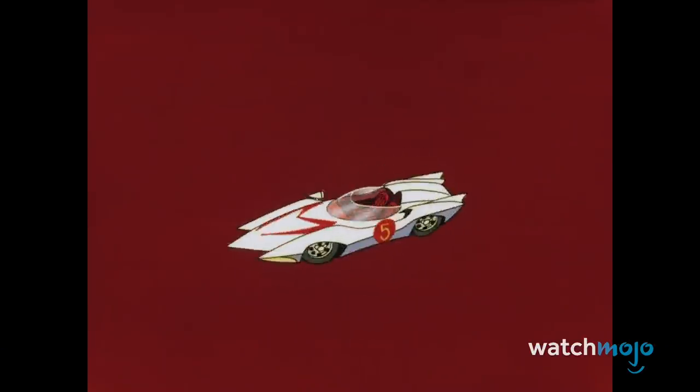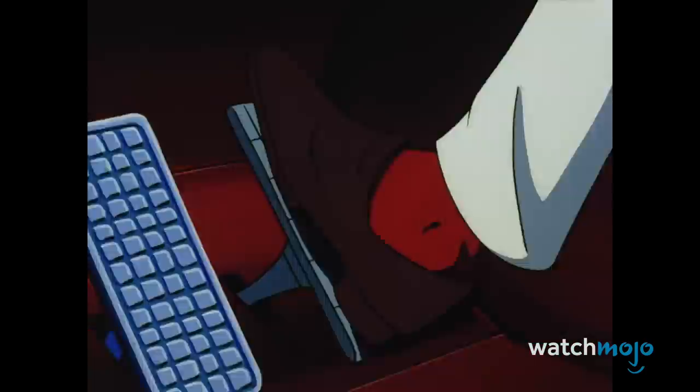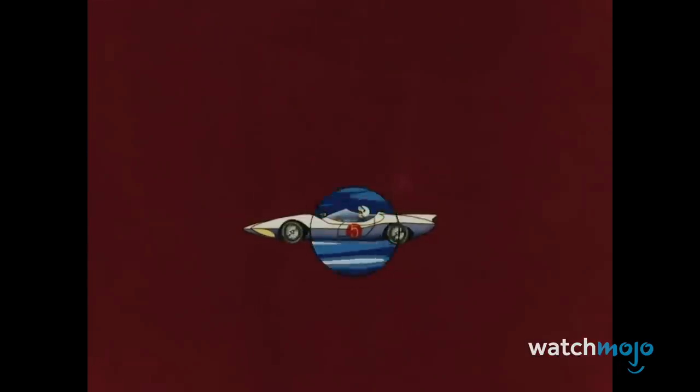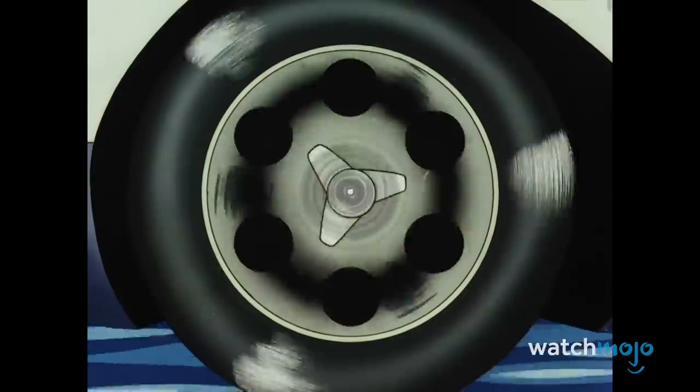Every 90s kid that grew up with the anime series remake dreamed of getting their driver's license just so they could get behind the wheel of the Mach 5. The idea of racing down the track with the show's insanely catchy theme song blasting on the radio is still appealing.